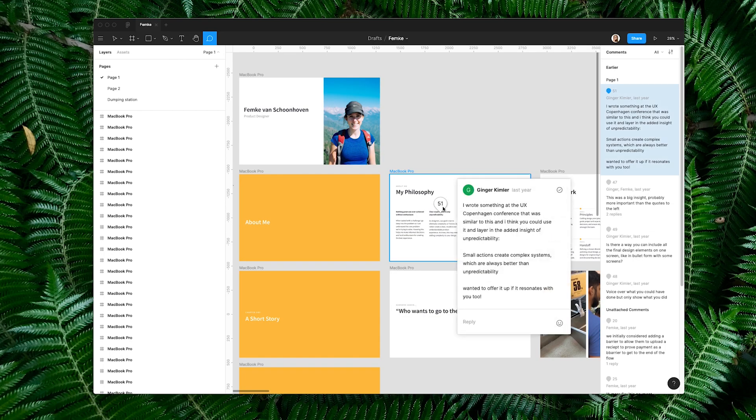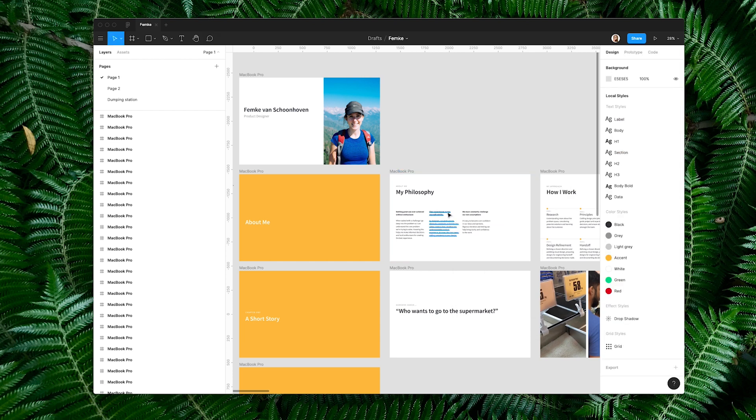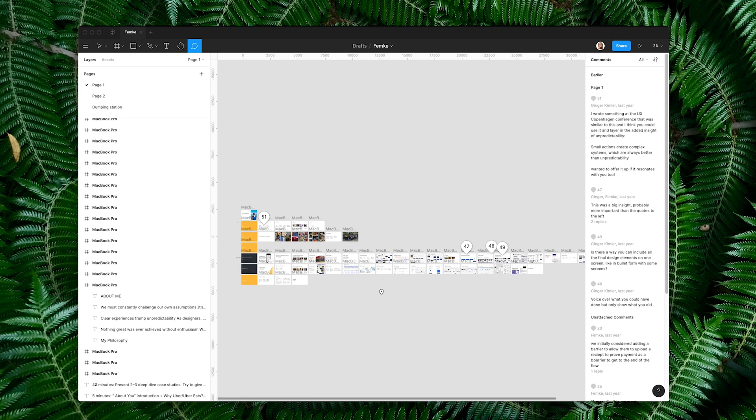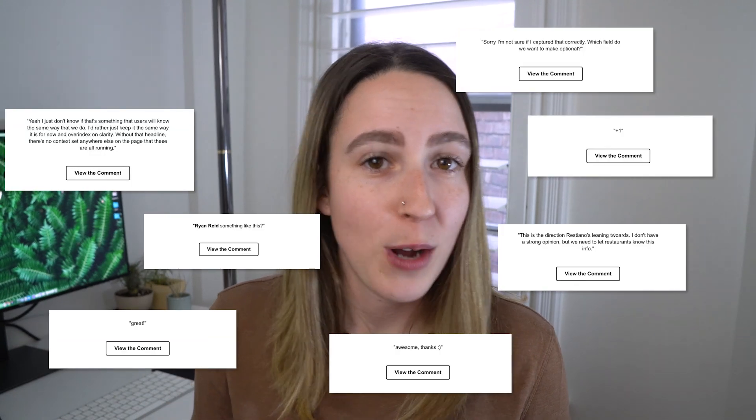Figma also has a really great commenting feature which we've been using more and more since going remote. You can leave a comment by clicking the comment icon and leaving it directly on an element, on an artboard, or floating somewhere — and you can also tag people and leave reactions. To view comments, just press C on your keyboard to see all the comments in a file. Since going remote, we've been using commenting a lot more as a good asynchronous way to leave thoughts or give feedback on a design.